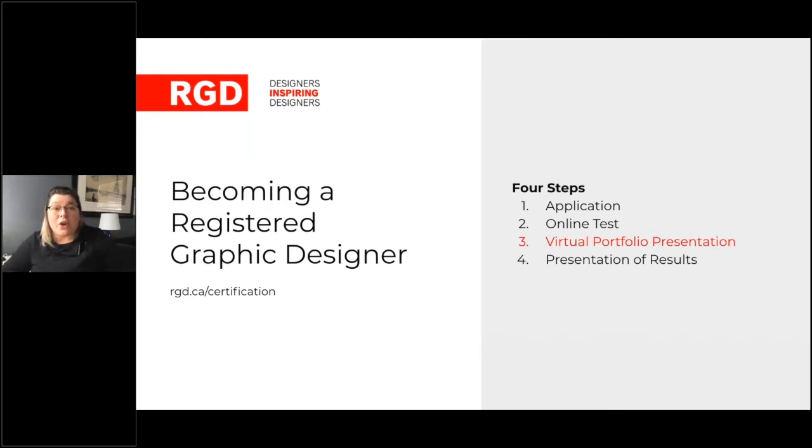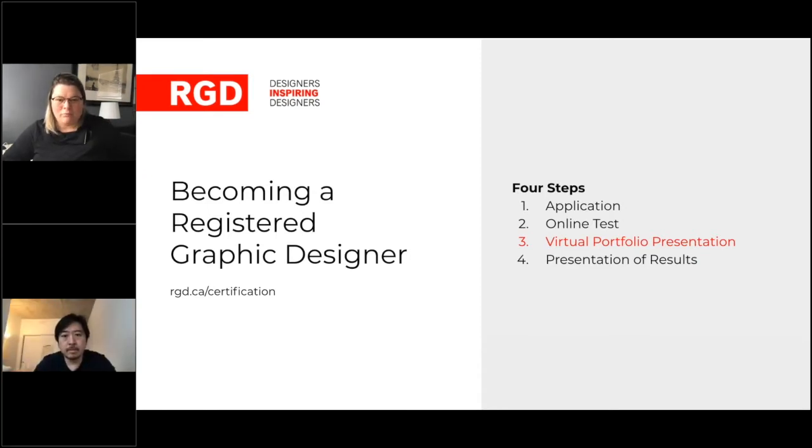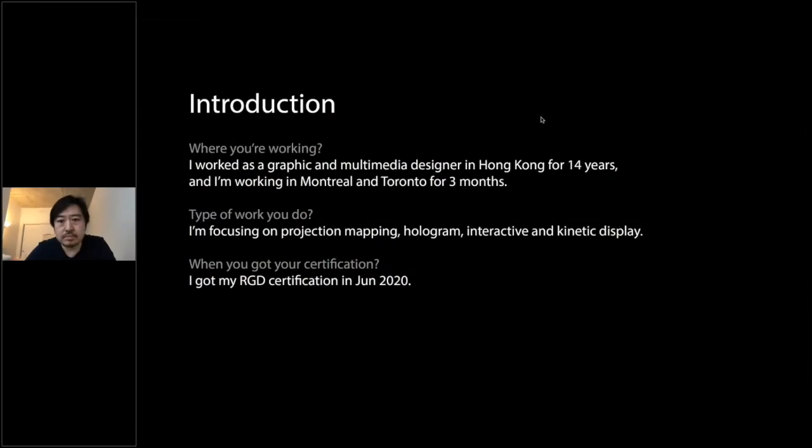Our first presenter is Ben Ru. Ben is an experienced multimedia artist with over 10 years of experience driving technology with art. His skills include projection mapping, hologram interactive solutions, and connected display, and he's able to apply innovative concepts to improve user experience for clients. Ben, the floor is yours.